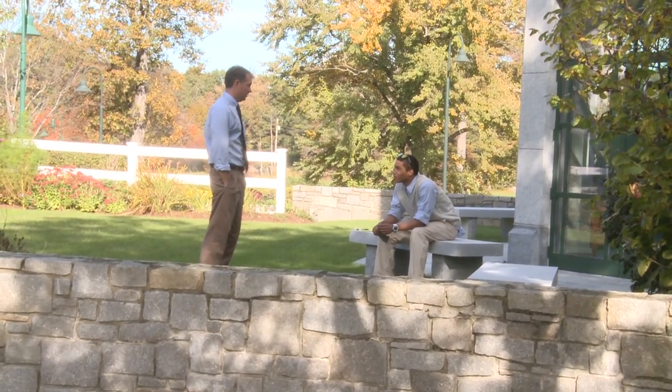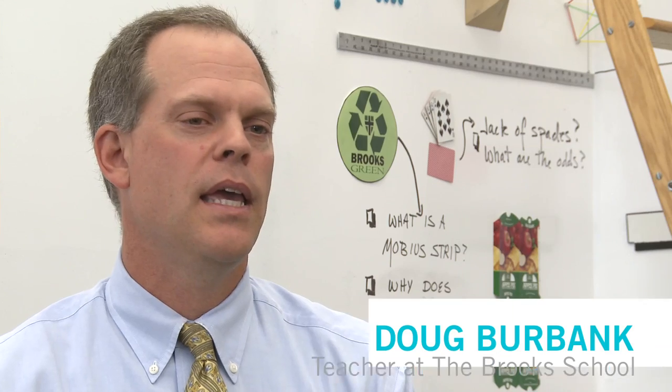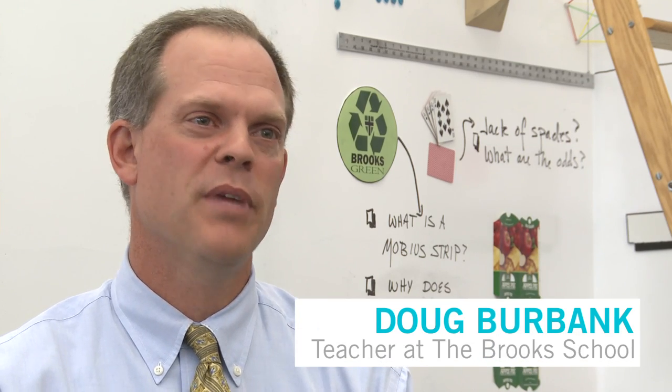My name is Doug Burbank. I teach at the Brooks School. I am chairman of the mathematics department, and this year I'm teaching all mathematics, so this is my home.